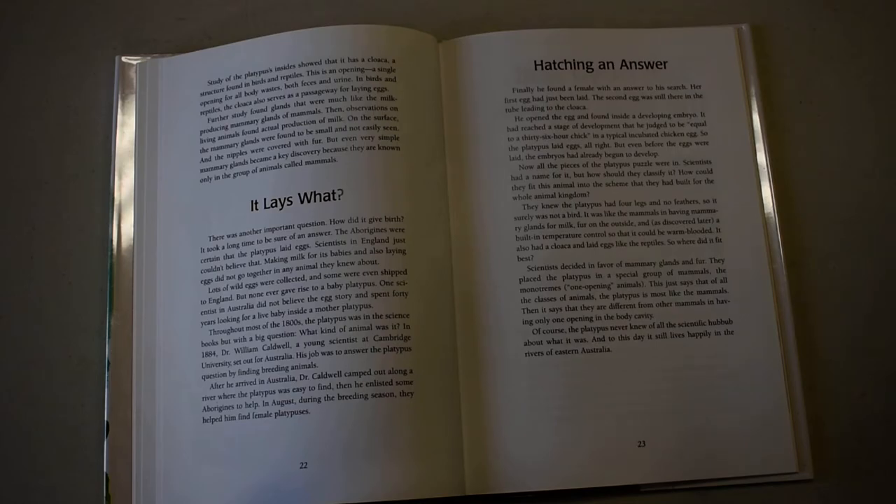It had reached a stage of development that he judged to be equal to a 36-hour chick in a typical incubated chicken egg. So the platypus laid eggs all right, but even before the eggs were laid, the embryos had started to develop. Now all the pieces of the platypus puzzle were in.